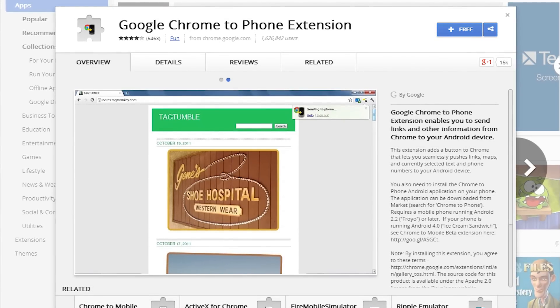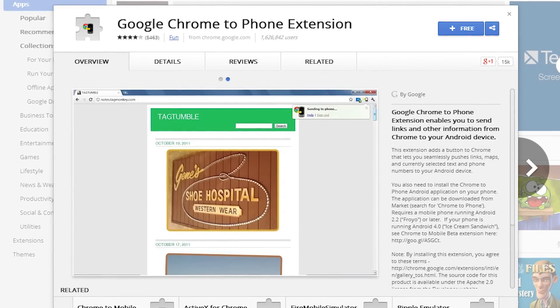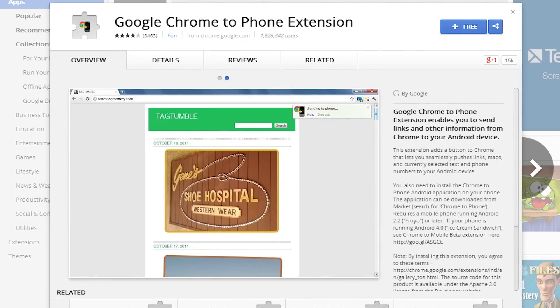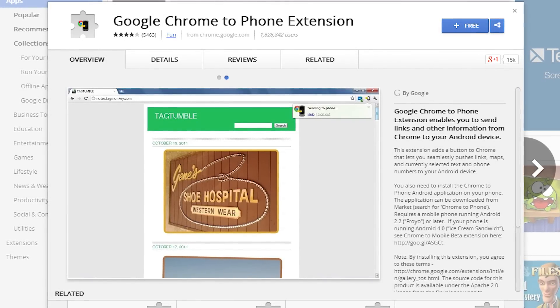Next up is Chrome to Phone, which is kind of neat. If you're an Android user and you install this app on your phone, it sends links, maps, phone numbers, and whatever you want to your phone. Wheels uses it primarily for sending maps to his phone when he leaves, or sending phone numbers to call.